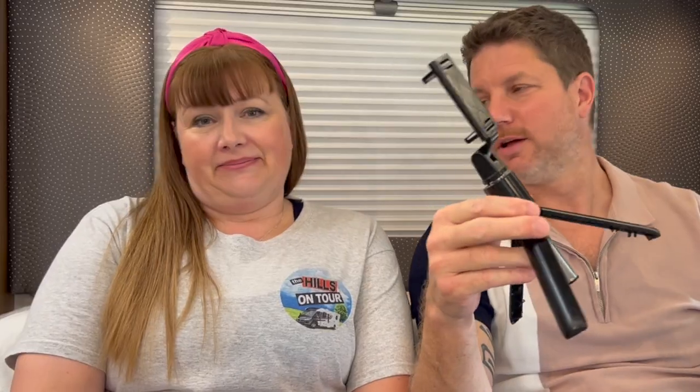I use a tripod as well, and I use a tripod sometimes too. Normally this one, which is very basic but actually quite good. It's got the iPhone mount, it extends, and it's a stick as well as a tripod. So that's the usual go-to.